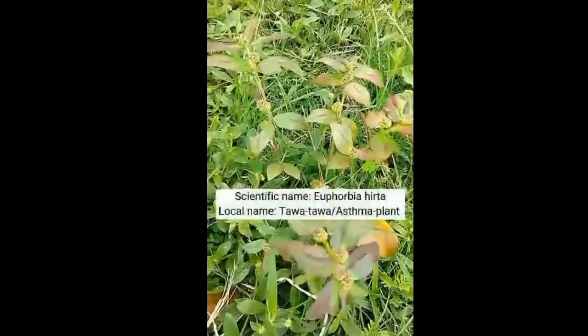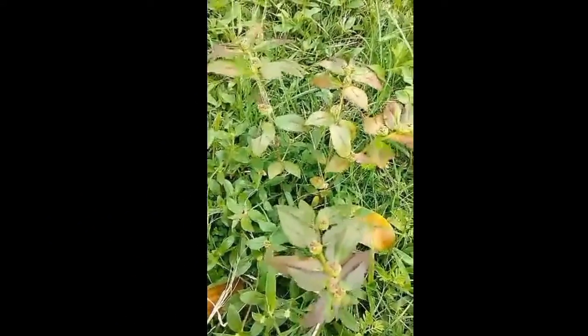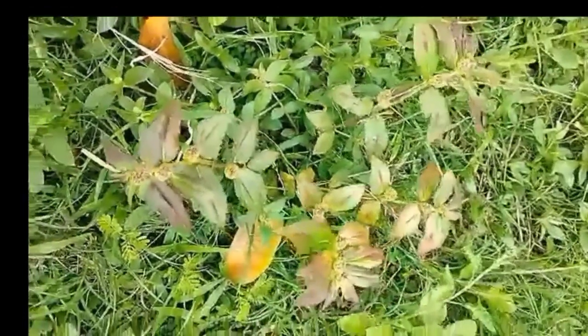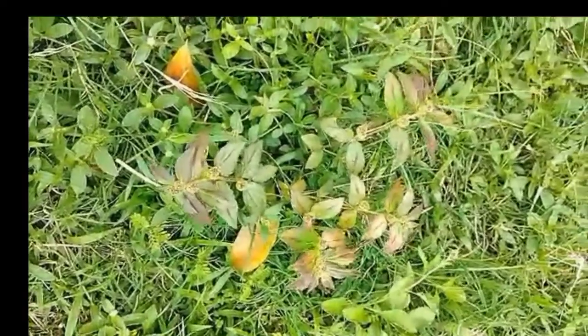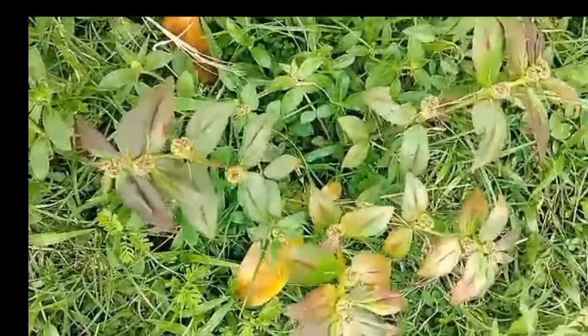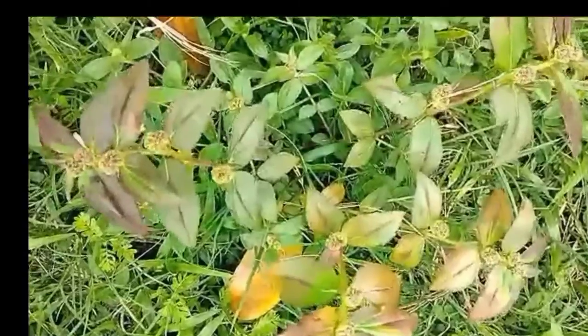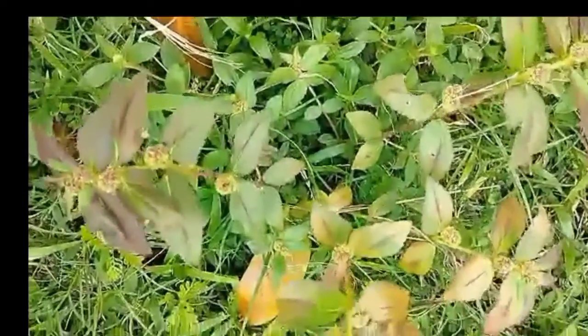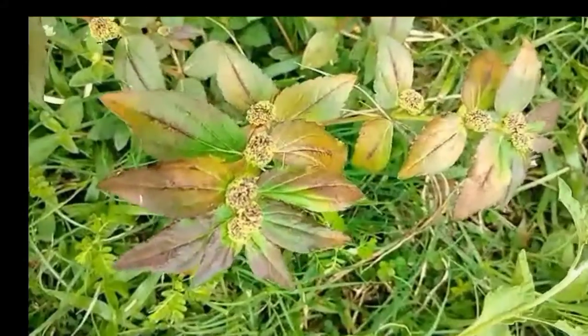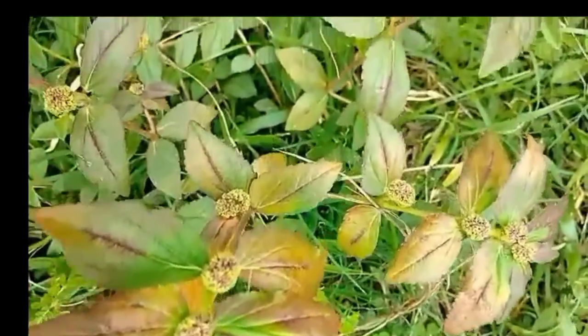Euphorbia hirta is known by the local name asthma plant. It is a hairy herb with spreading or ascending branches that can reach up to 50 cm high. It grows in open grasslands, roadsides, and pathways. It is widely used in traditional herbal medicine across many cultures, particularly for asthma, skin ailments, and hypertension.